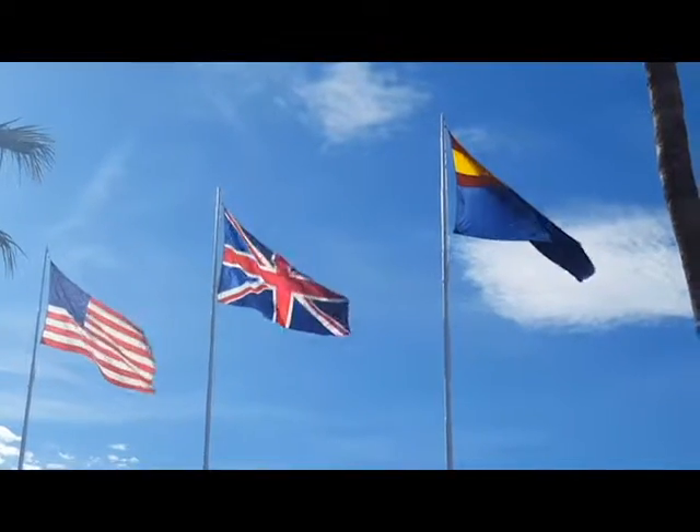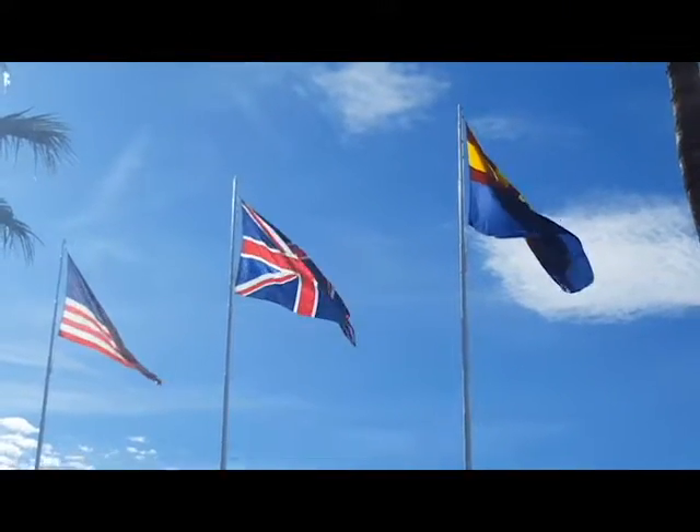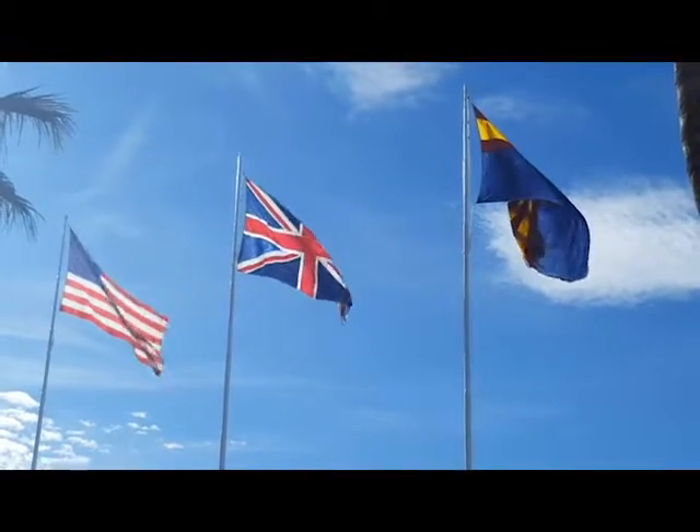The entirety of the British Empire thanks you for watching. Please leave comments below so I may improve future educational videos. God save the Queen.